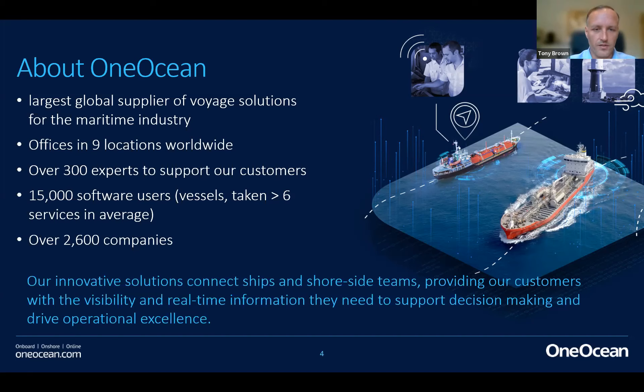The One Ocean platform provides all of the tools needed on one simple centralized platform — from fleet management solutions to navigation and compliance solutions on board the ship, operational reporting, and meeting safety obligations. As a global presence, we have offices everywhere you would expect them to be, with over 300 experts supporting customers on a 24/7 basis across the world using a follow-the-sun support methodology. In terms of software users, we have over 15,000 vessels taking more than six services from us, representing 2,600-plus companies globally.